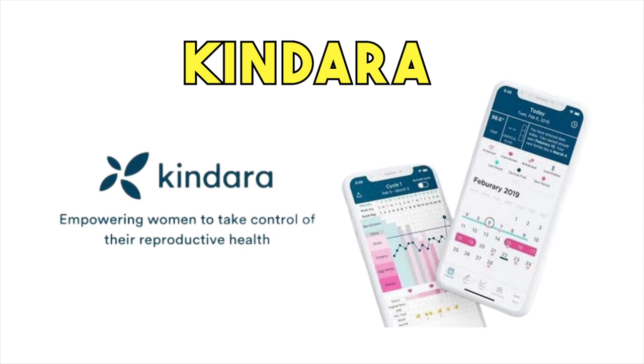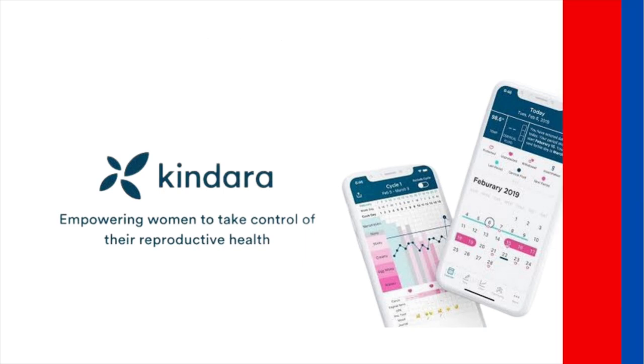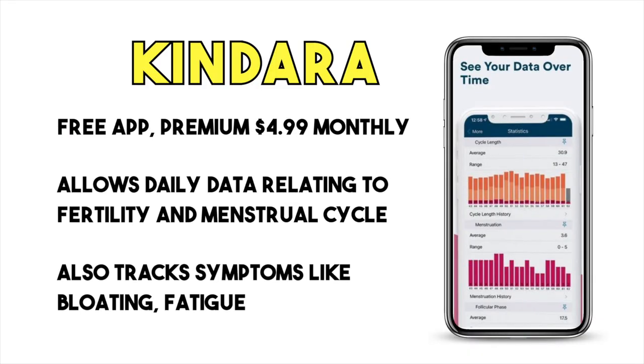First up is Kindara. It is a free app that also offers a premium version, and allows you to enter daily data relating to your fertility and menstrual cycle. This app is great for tracking cervical mucus, temperature, and other symptoms such as bloating or fatigue.